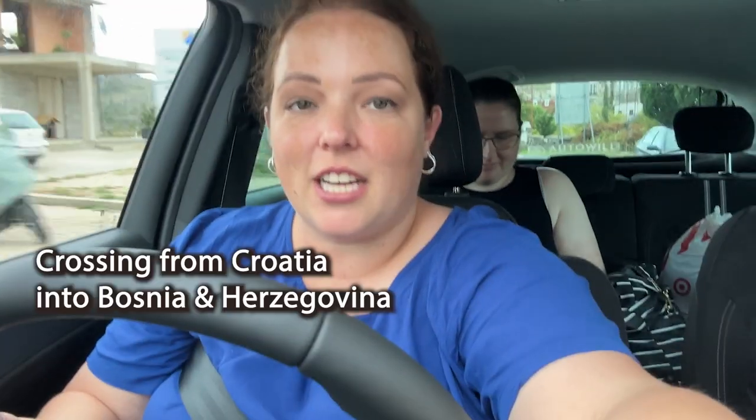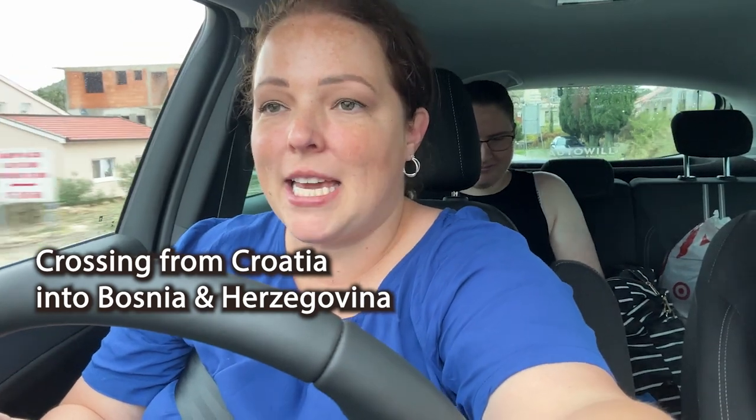Let's get this party started. We just got through the border — it took maybe five minutes. You get stamped out of Croatia into Bosnia. And once you enter Bosnia, that's when you want your paperwork for your car. And we are on our way.